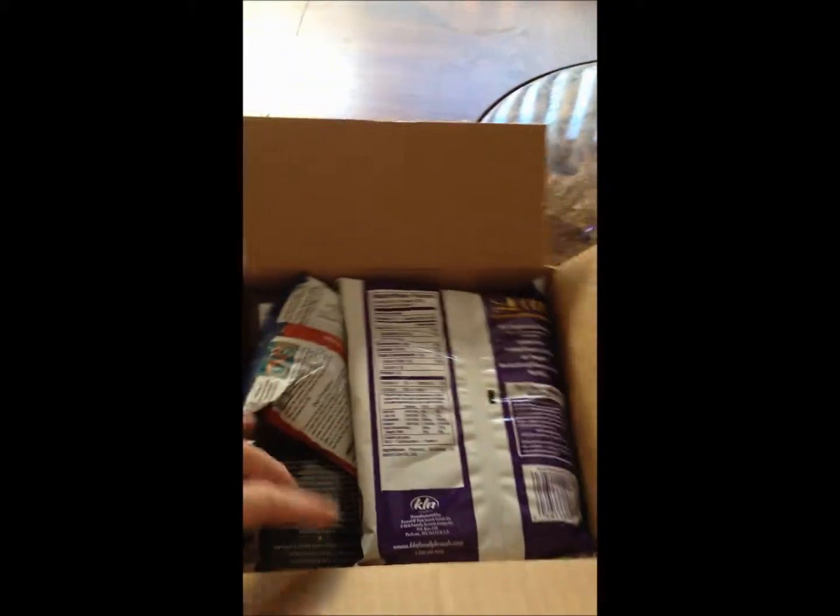The snack box is my favorite thing. It has little indulgent sweet or salty treats and it's something I look forward to each day. It comes in a little white box — I've already pre-opened it so you can see. This is my favorite box, the salt and sweet box.